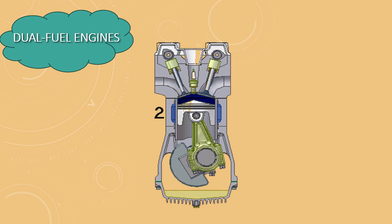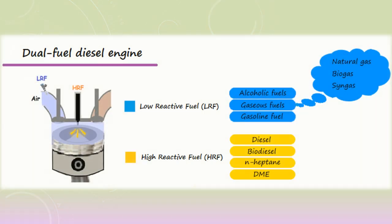Dual fuel engines are an innovative type of internal combustion engine that have evolved from traditional gasoline and diesel engines. Unlike conventional engines that rely solely on one type of fuel, dual fuel engines can operate on both a primary fuel such as natural gas and a secondary fuel like diesel. This combination allows for greater fuel flexibility, improved efficiency, and reduced emissions.